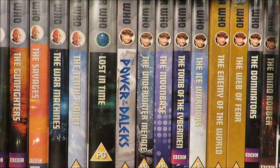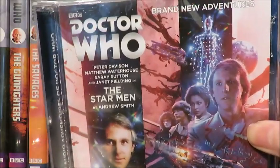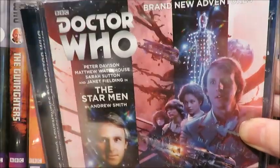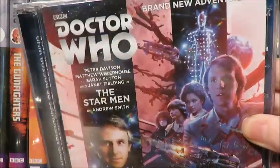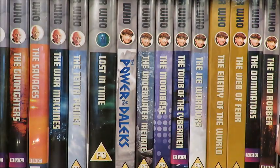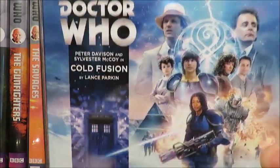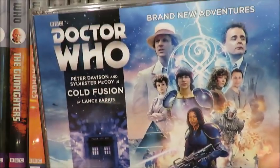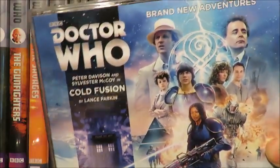Now on to The Starmen, the January monthly range release, which I'm very excited about. If you know me, I absolutely loved the Fifth Doctor Trilogy — it was a real standout for me in terms of Big Finish, and hopefully this will deliver. It sees the return of Adric in the main range. Speaking of Adric, Cold Fusion arrived after the delay. I've listened to a bit of it and I've been enjoying it so far. Lovely six-parter.